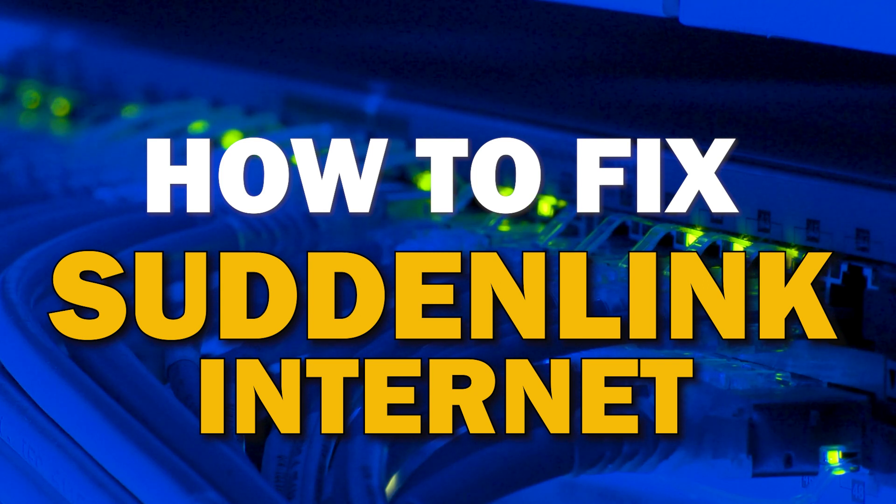Well, in today's tech video, I'm going to show you how to fix your Suddenlink internet if it isn't working correctly.